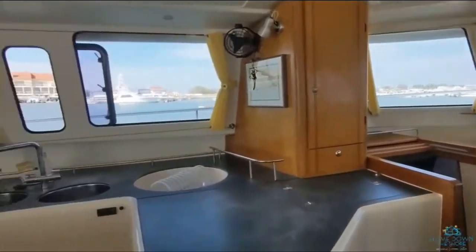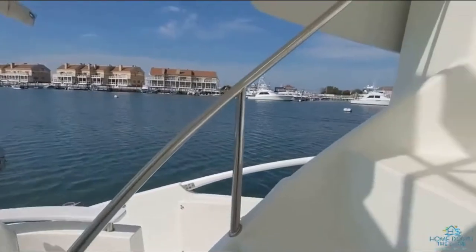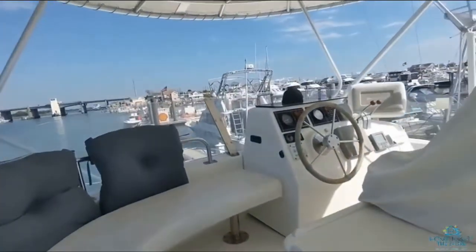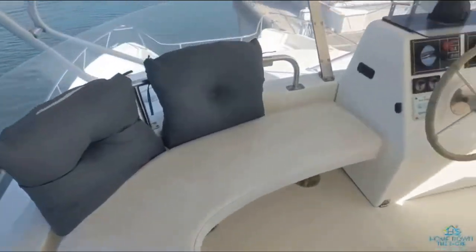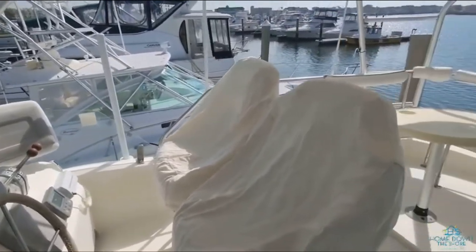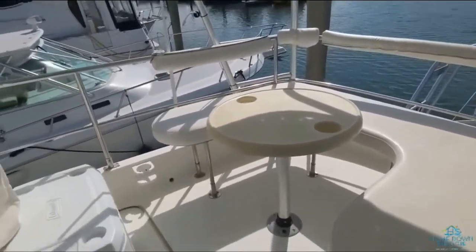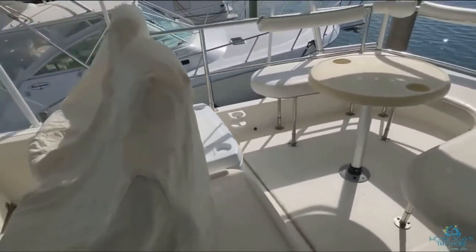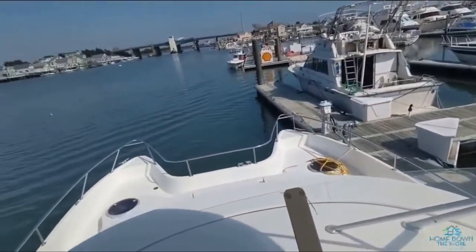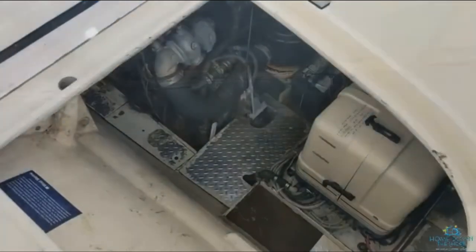Let's go up and see the fly bridge. There's seating, captain and first mate chairs, and seating in the back with another little table. There are Yanmar engines, each with about 3,000 miles on them.